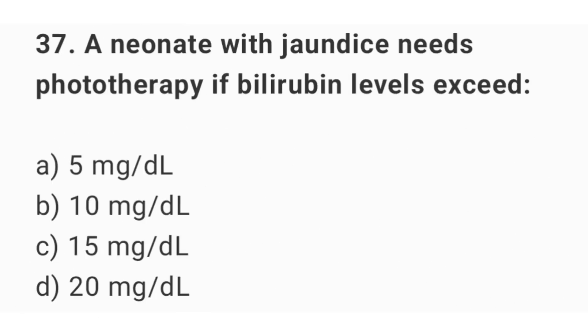Question number 37. A newborn with jaundice needs phototherapy when bilirubin levels exceed? The right answer is option C: 15 mg per deciliter.